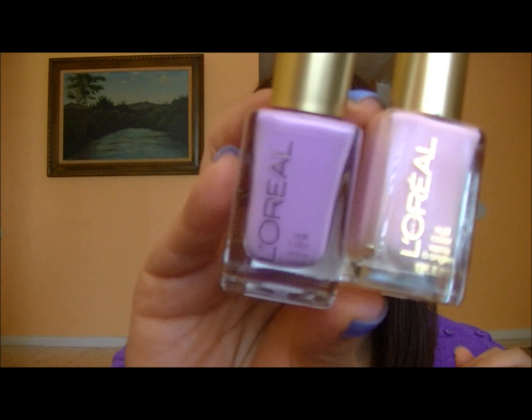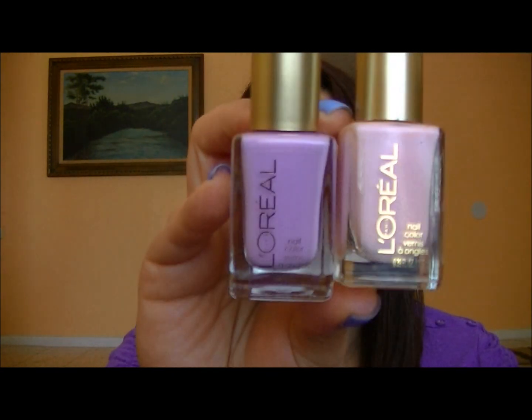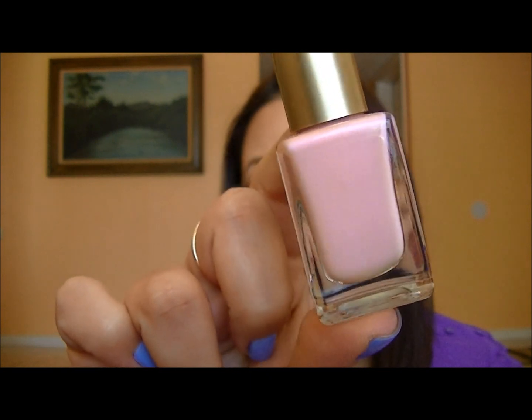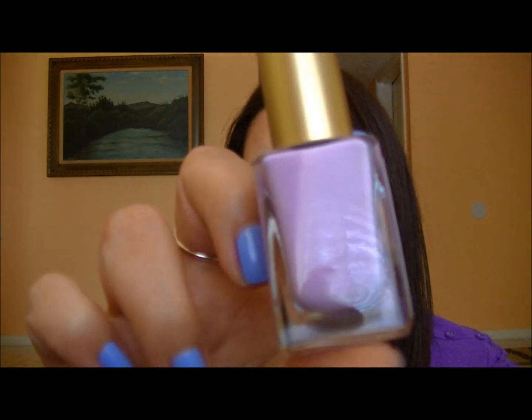Now let's move on to colors I did enjoy. These two are from L'Oreal's new spring collection — I picked mine up at Walgreens but they're also at Target. The pink one is called The Palace Life, a really nice creamy, pale, feminine pink. The other is 119 Lacy Lilac, a beautiful lilac cream. I'm very surprised by the formulations — the brush is wider, not too goopy, not too thin. Really happy with these two.